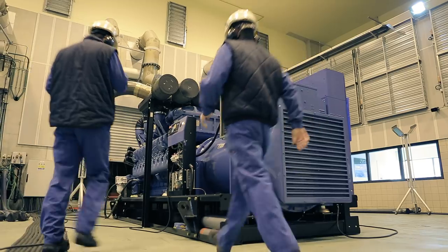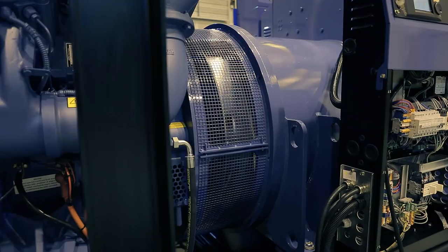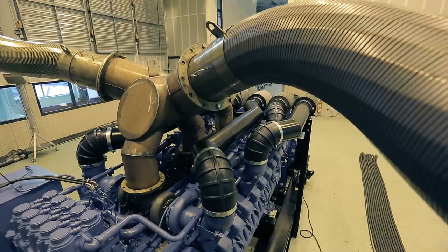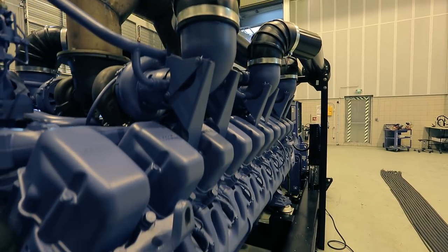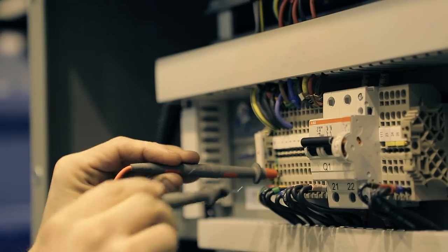Here comes the testing phase. At this stage, the generator is placed into a sound-insulated room with special exhaust circuits. The room is equipped with automated grids that allow air to enter. Thus, the generating sets can work, and this is where all the final tests take place.